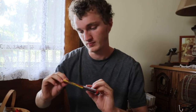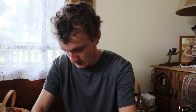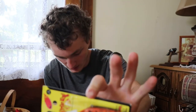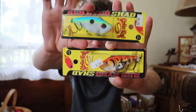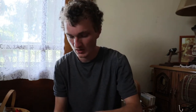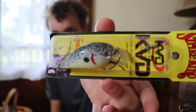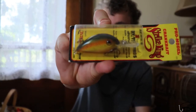I got some KVD Strike King, and some more Strike King. I got a couple of lipless crankbaits — I actually got those at a gas station. There's a KVD .1 crankbait right there, and then I got this Deep Diver crankbait as well.